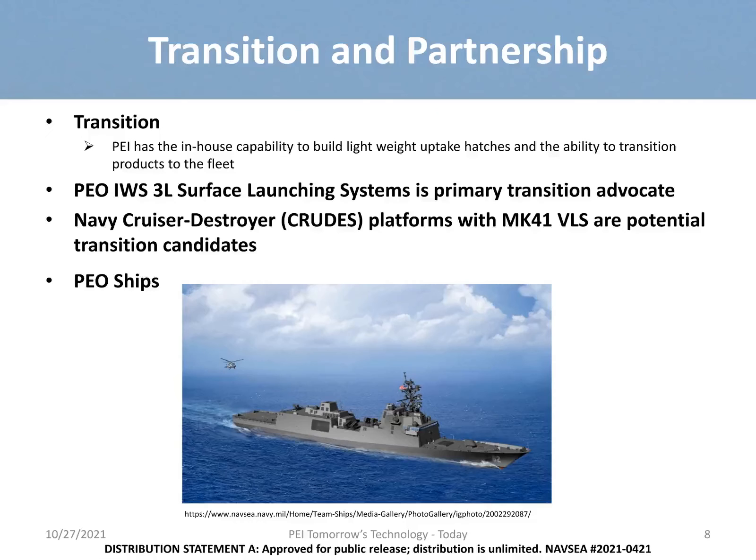Our facility allows us to build out and manufacture on-site and transition our products out to the fleet. We have identified multiple transition platforms for our technology and have multiple transition advocates within the various PEOs, DOD, and private industry.